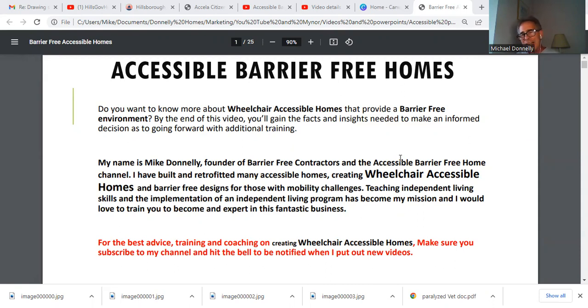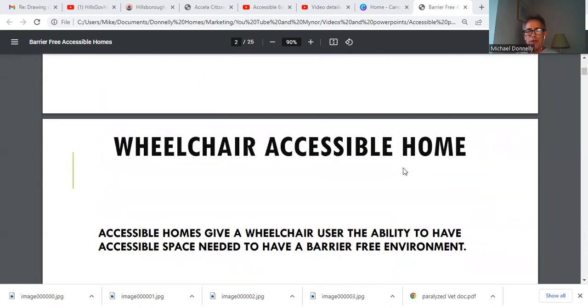For the best training and coaching on creating wheelchair accessible homes, make sure you subscribe to my channel and hit the bell to be notified when I put out new videos.